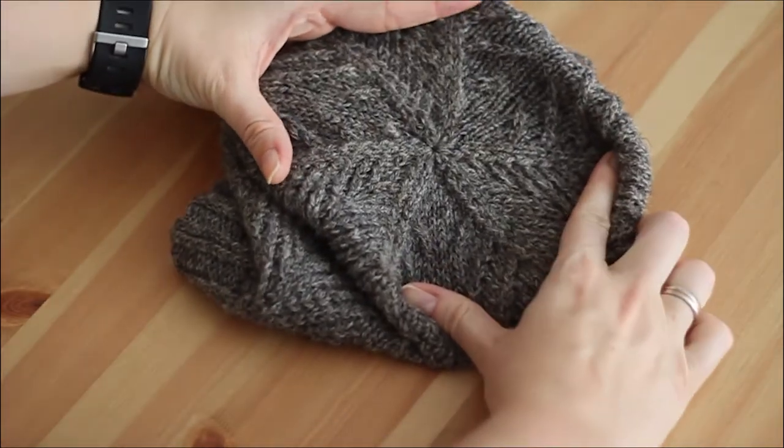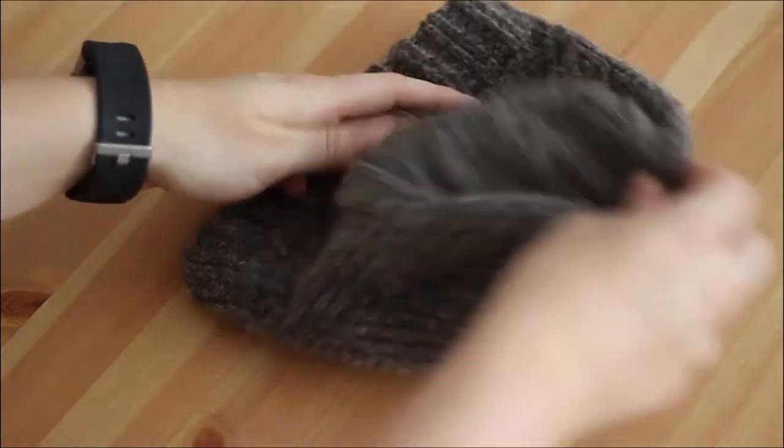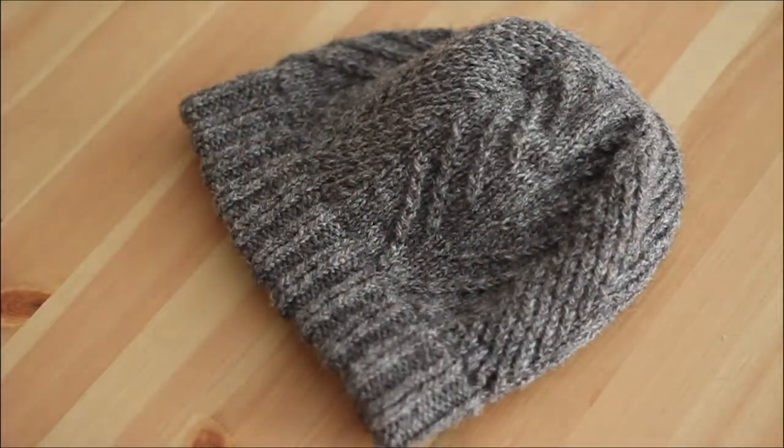The slanted stitches take a bit of getting used to but the result is really gorgeous. You always work with pairs of stitches - to go right, you knit two together then knit the first one again; for the left ones, you knit the second through the back loop then knit two together through the back loop again. The pattern is super clear and easy to follow, the explanations are great, so it was a very pleasant knit. It took me less than a week, though those slanted stitches definitely slowed me down.